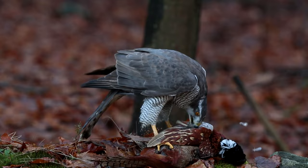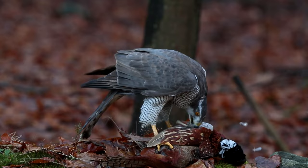They can hunt nonstop, which was really valuable historically when people were trying to get food. They used to be called the cook's bird, because a cook or chef would go out in the morning, catch a few rabbits, catch a few ducks, and bring them back to cook up at the inn or the restaurant. It's a very practical bird in that way.